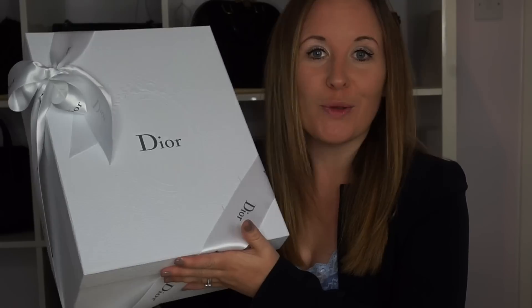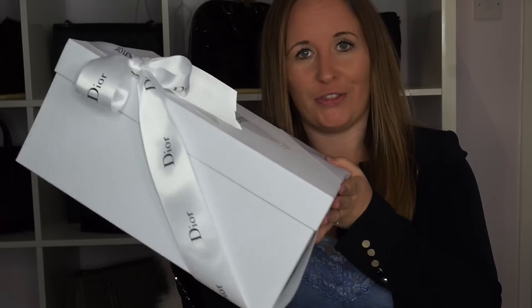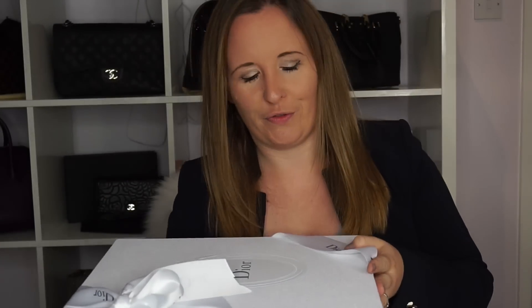I bought this a week or so ago. I recently went to an event with Dior from Manchester — we went to Chatsworth House in Derbyshire and had a look around an amazing fashion display. That's the short version of the story.